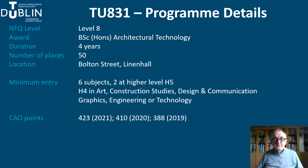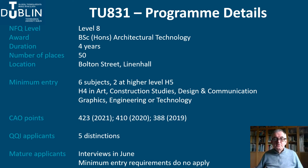CAO points vary from year to year. Points rose to 423 in 2021, but they were 388 in 2019. We also admit a number of students through the QQI route. These are typically students who do not get the required points in the Leaving Certificate, but then complete a Level 5 course related to Architectural Technology. This is a great alternative route to admission and these students tend to do well because they have already shown a commitment to Architectural Technology and know that a technical career will suit them.